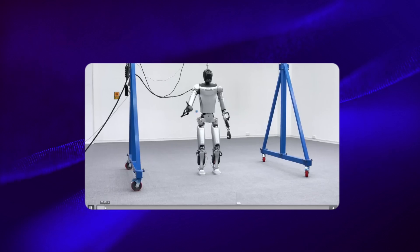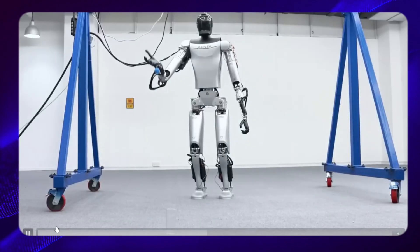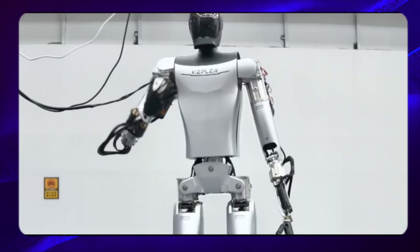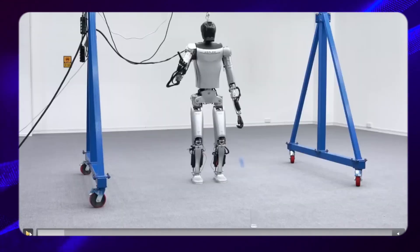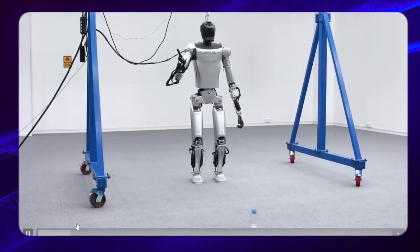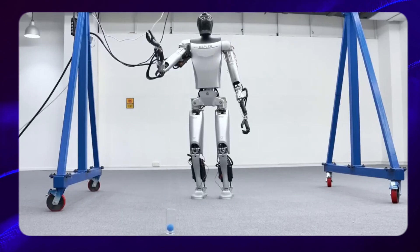Nevertheless, the agility of the robot was highlighted in a brief demonstration where it successfully threw a ball into a cup. While the extent of practice or pre-recording involved in this demonstration remains uncertain, it nonetheless showcases an impressive aspect of the robot's capabilities.